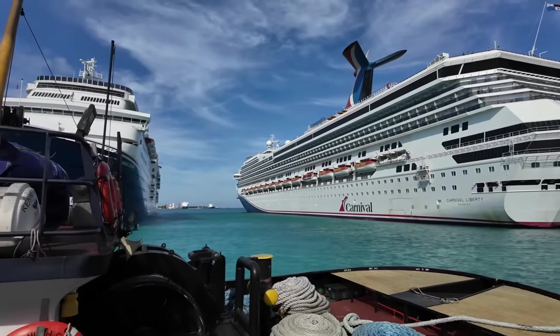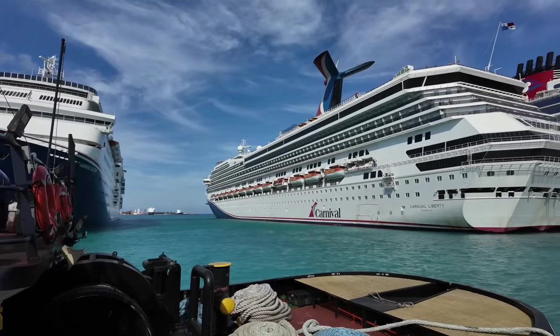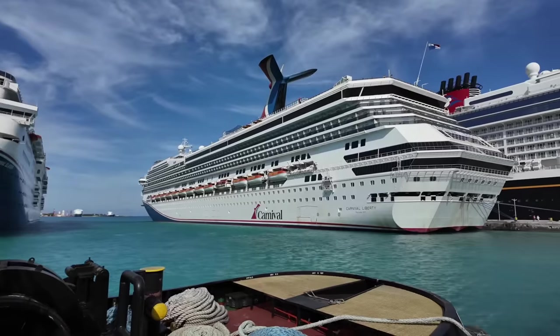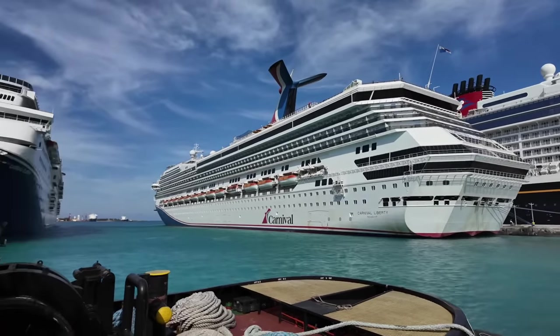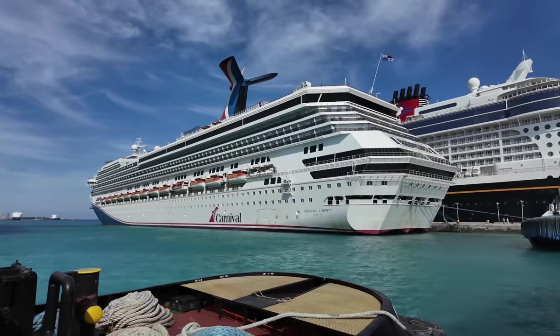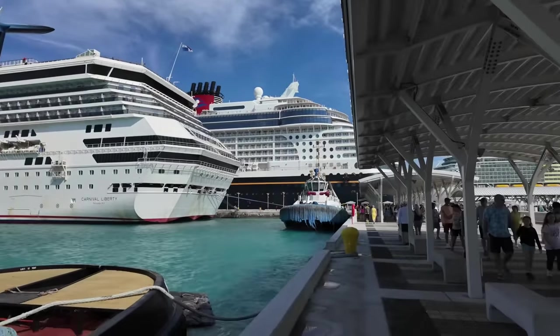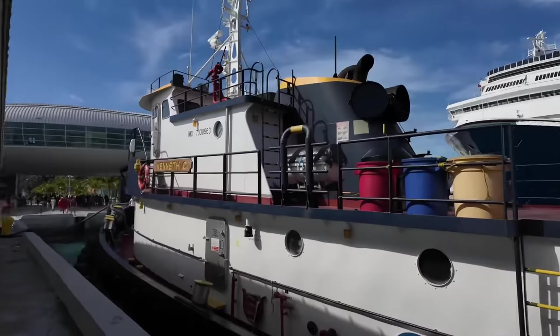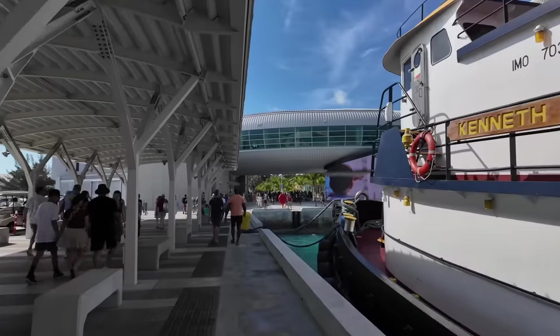Look at that — iconic whale tail, red, white, and blue paint job. Fun ship. I've been on the Elation. I haven't been on the Liberty, I don't think. Still a few ships here in port that I have not been on. Goals. Hashtag goals.